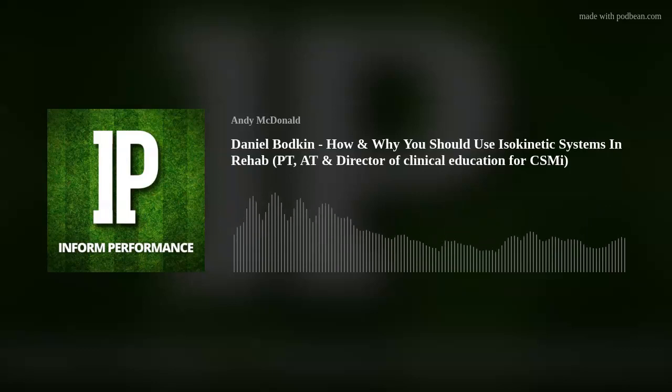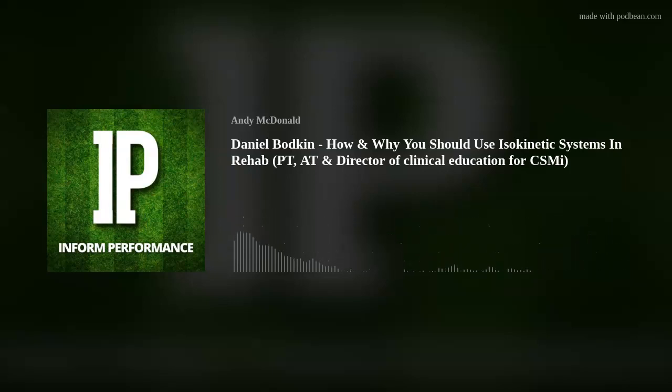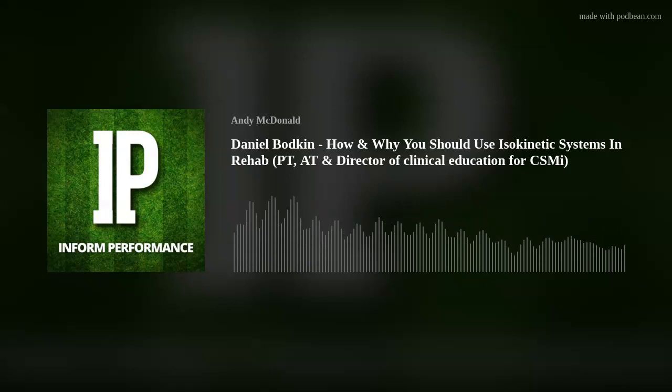Today's episode of the Informed Performance podcast has been sponsored by Vald Performance, makers of the Nordboard. The Nordboard has become the gold standard for assessing field-based hamstring strength. By combining advanced sensors, real-time data visualizations, and cloud analytics, the Nordboard helps practitioners to accurately measure, monitor, and train individuals' hamstring strength or imbalances. To learn more about the Nordboard, visit valdperformance.com.